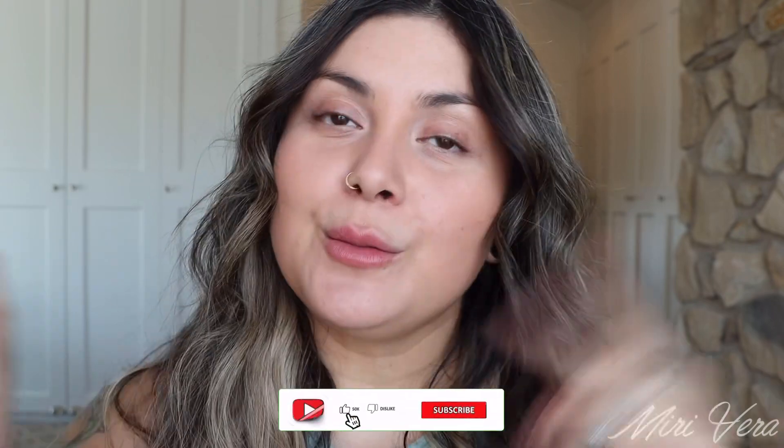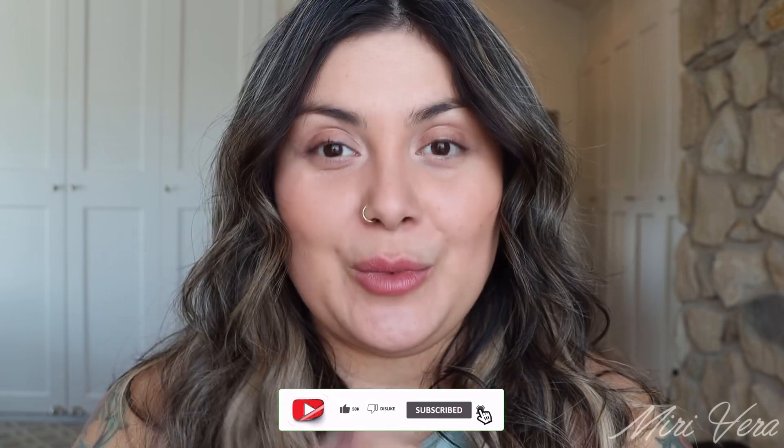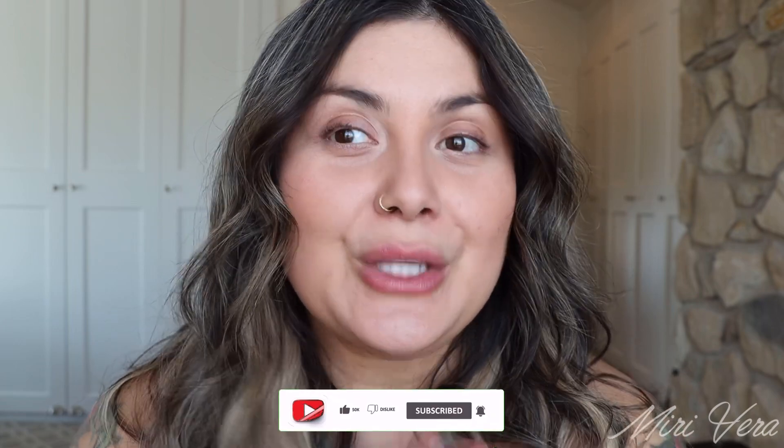Hello my lovelies, welcome back to my channel. If you are new here, hi, my name is Amiri and I give you an extra warm welcome. I would love it if you could click the subscribe button and stay for a while. And if you're a returning viewer, thank you so much for coming back — I appreciate you more than you know.